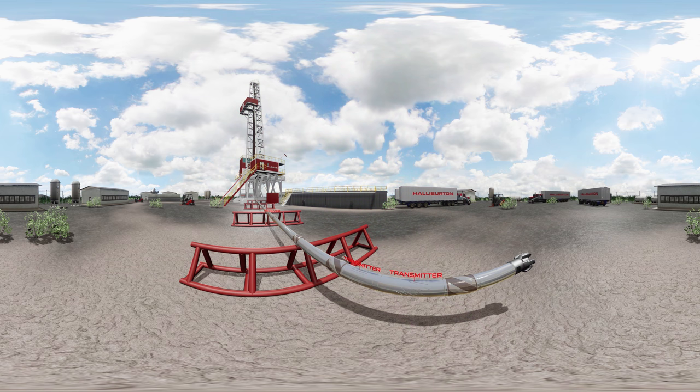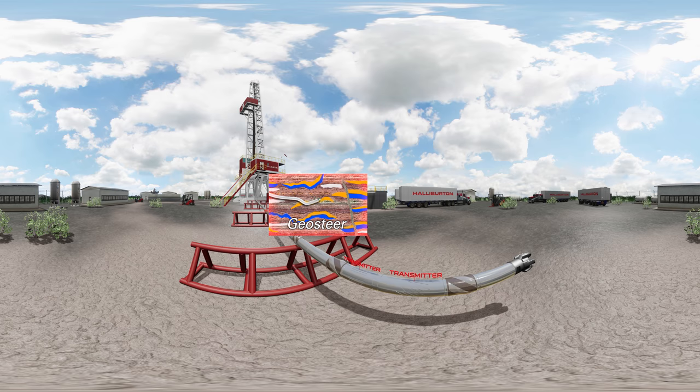Seeing twice the depth of investigation can make a big difference when you have a lot at stake. In deep water and mature fields, this technology helps you geo-stop and eliminate costly pilot holes and side tracks, geo-steer and make steering decisions in real time, and geo-map pockets of hydrocarbons for planning future field development.